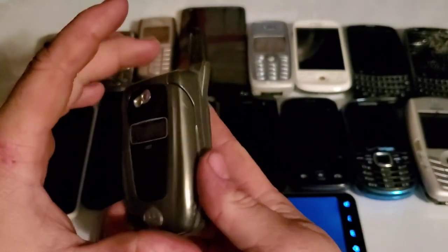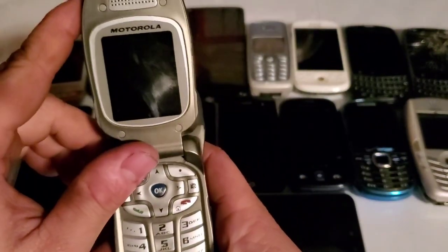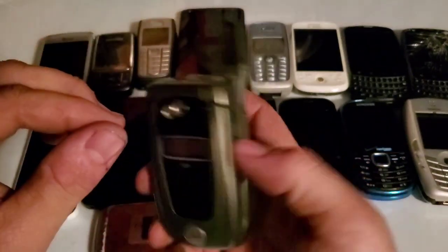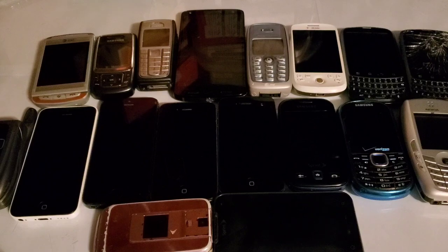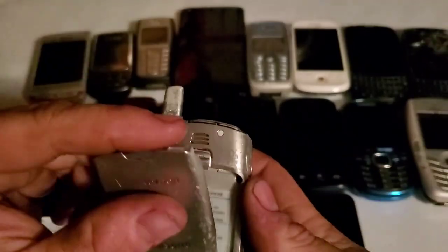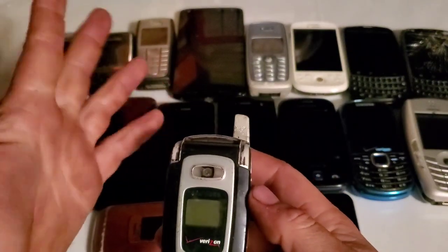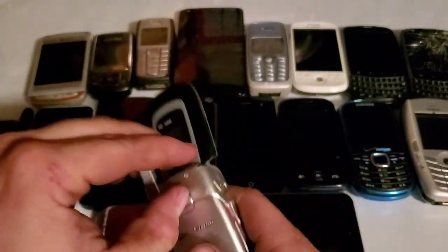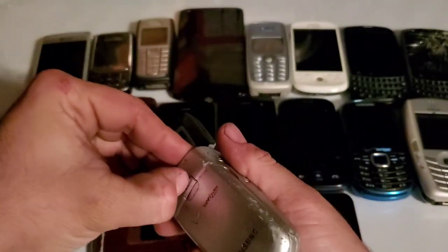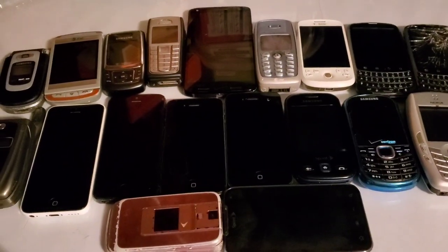Now for updates from the last video: the Motorola i850 — I was able to power it on with a different battery, reset it, and it works just fine. Then the Samsung A850 US Cellular model — I unplugged it from charging and the battery is completely toasted and expanded. It needs a new battery, but the device itself still seems to function fine.